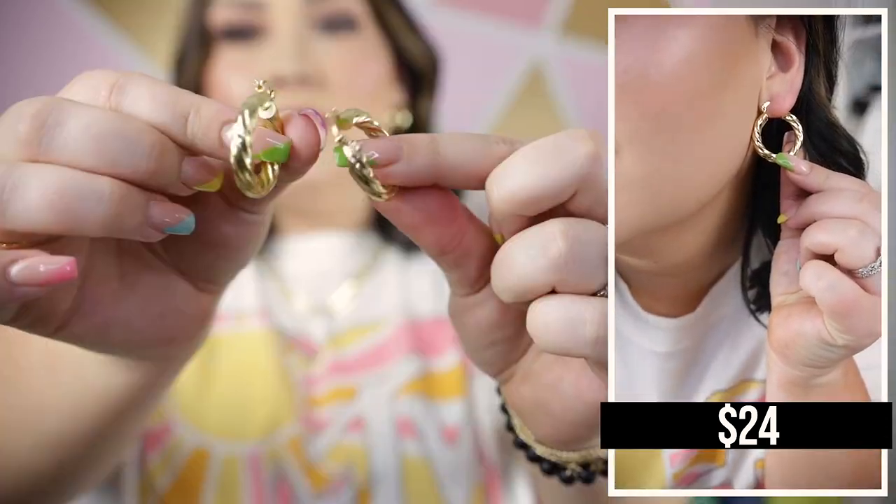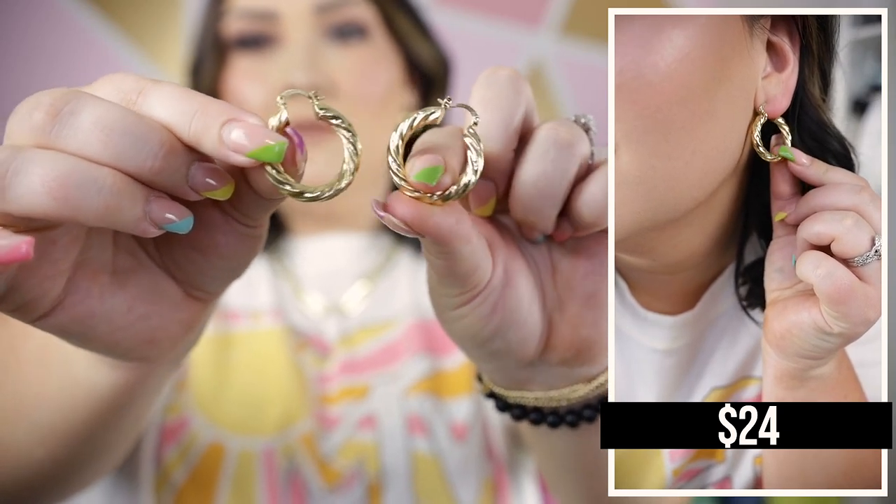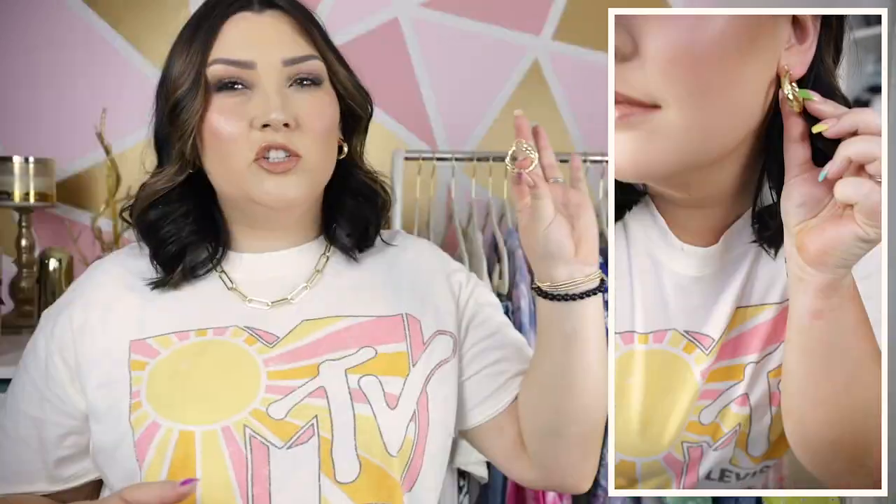Also with that outfit I paired a simple pair of gold hoops. I got these in a two-pack from Walmart. The ones I'm wearing right now are kind of a smoother surface, smaller hoop, and the set also came with this pair that has a twisted sort of detail around the entire hoop, which gives it a little bit of added detail.